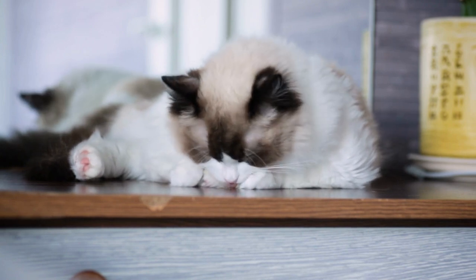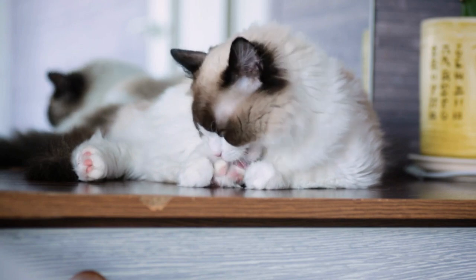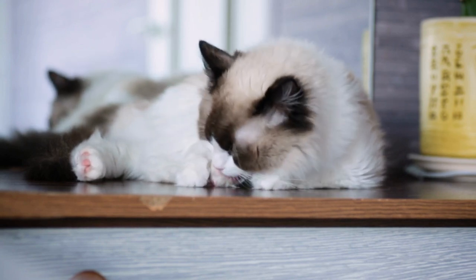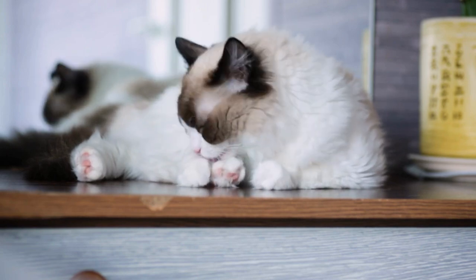The Ragdoll is a placid cat but does not really go limp when you hold her. She is even-tempered and gets along well with all family members. Changes in routine generally do not upset her. She is an ideal companion for those in apartments.